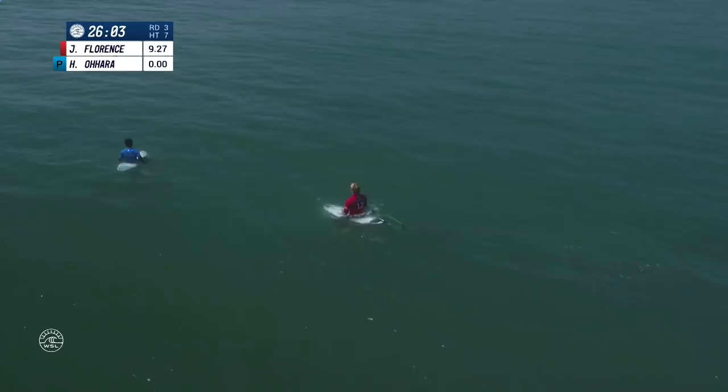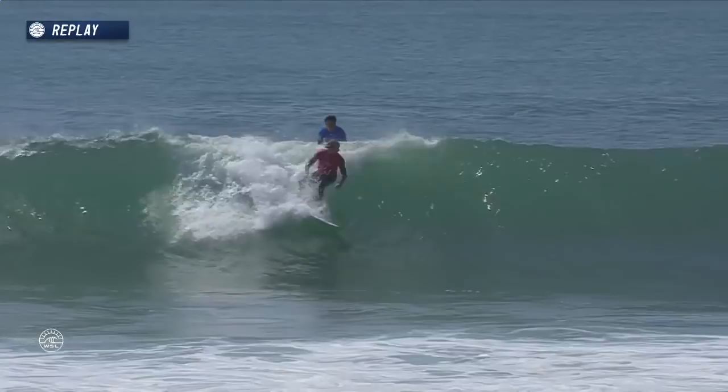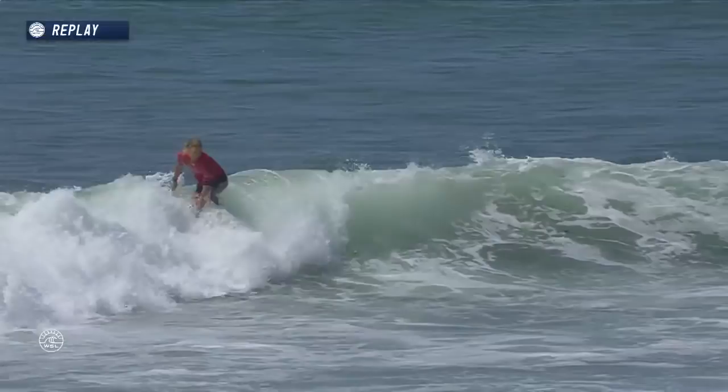What a way to start. I think Jordy got Jon fired up — a 9.27 for Florence to kick off the heat against wild card Hiroto Ohara. Watching Hiroto literally try to get underneath Jon to take that first wave, and Jon Jon got the better of him. Jon Jon, a little longer arms, maybe a little more paddle power, got just underneath him and found himself that perfect first left.